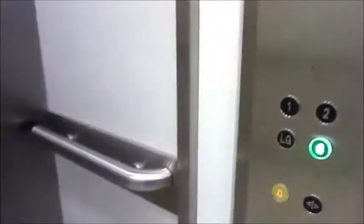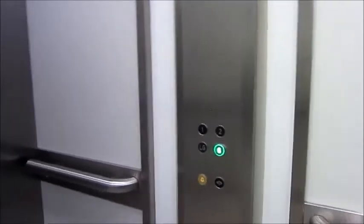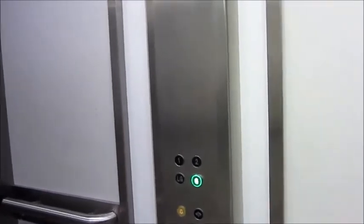They actually call the floors ground, one, two, and lower ground. They're Otis. Although the way they put 'Otis', it looks like the lift's code is O-T-I-S something something something — not the brand name of Otis.